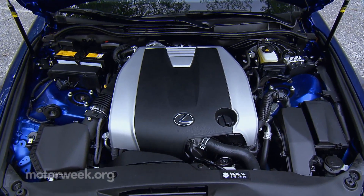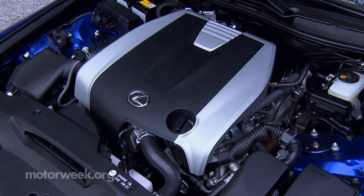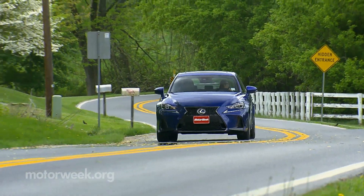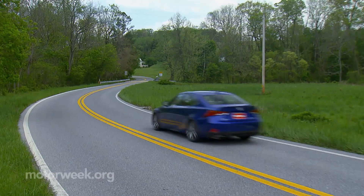Powertrains are carryover, including our 300's 255-horse, 3.5-liter V6, delivering quick response with quick shifts from the all-wheel-drive specific six-speed automatic.